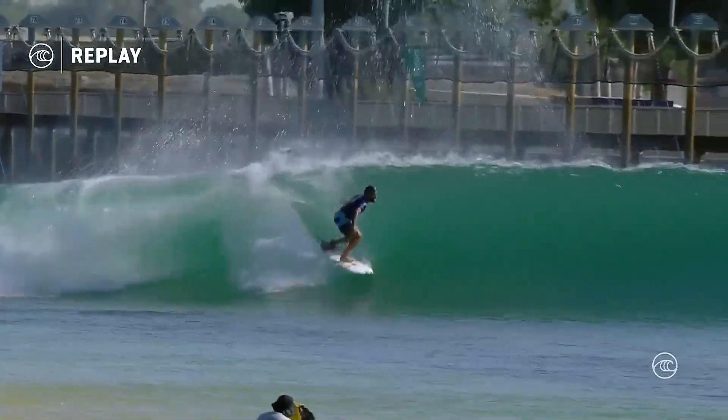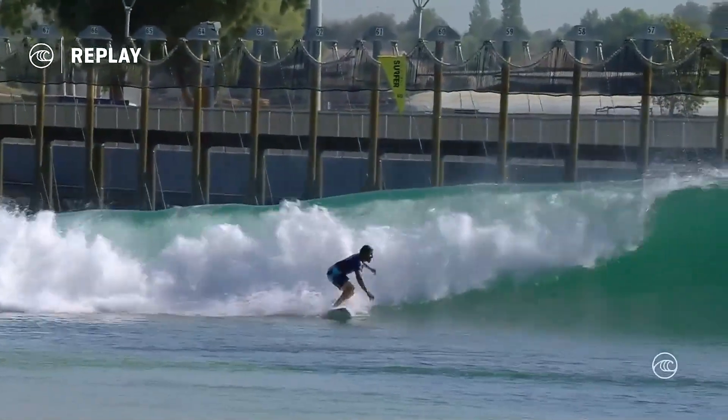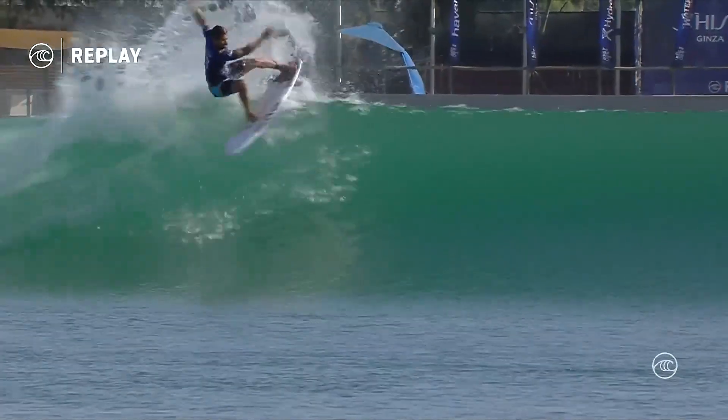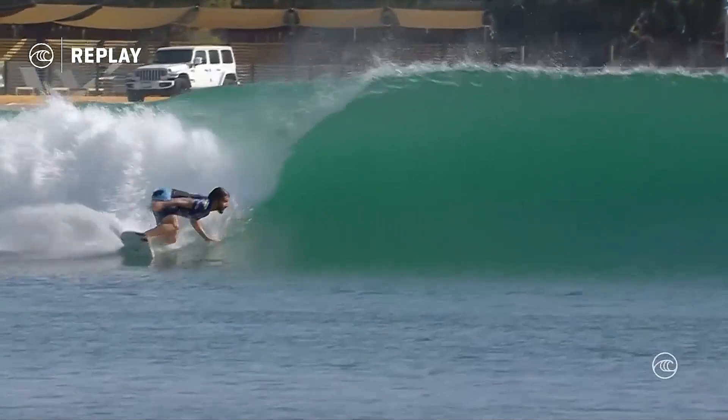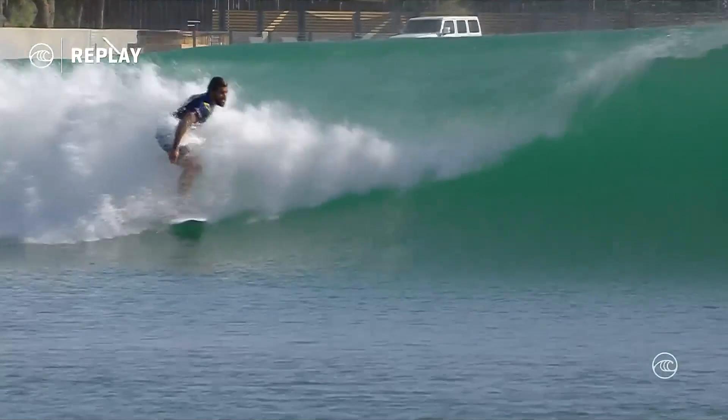Do you get credit from the judges for fixing mistakes? No, I don't think so. It's the overall performance. There are a lot of good points in this wave — those two combos, the big fin drift and then again a little bit more accentuated, but then he gets caught behind.